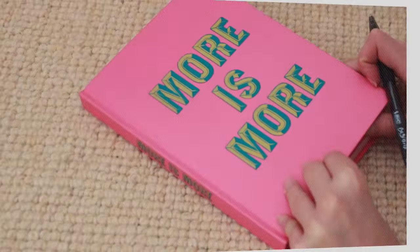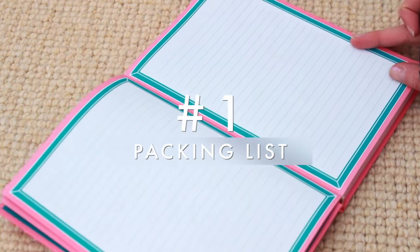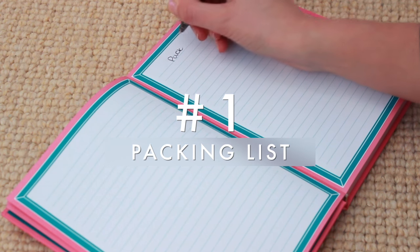I just recently came back from a little trip around Europe and that inspired me to make this video and show you guys how I pack, because I implemented a few new things into my routine. If you like this kind of video don't forget to give it a thumbs up, subscribe so you get notified of new videos, and without further ado let's get into the travel packing hacks.